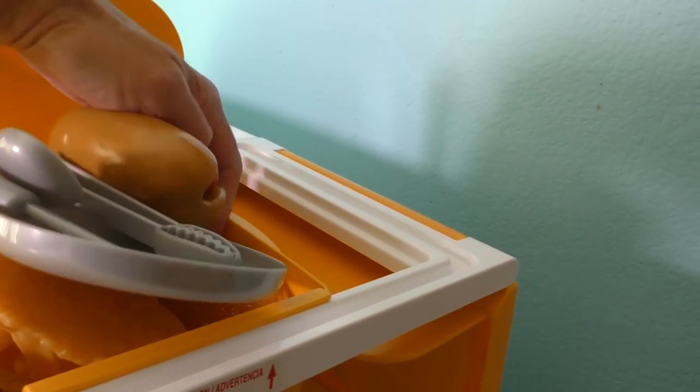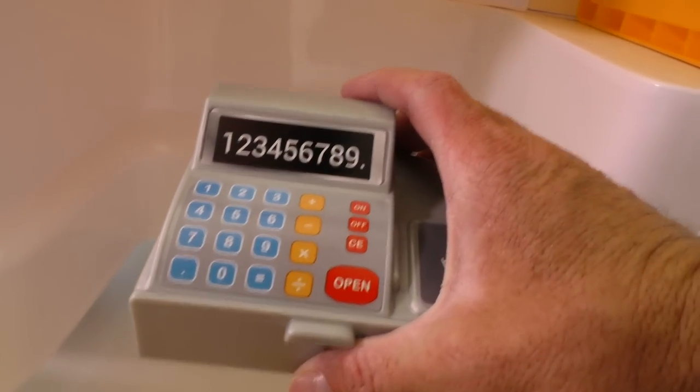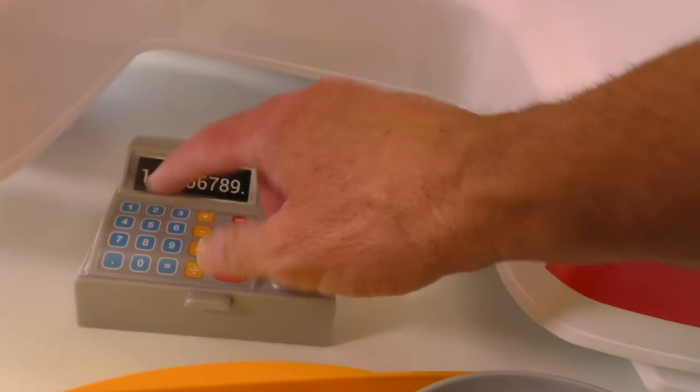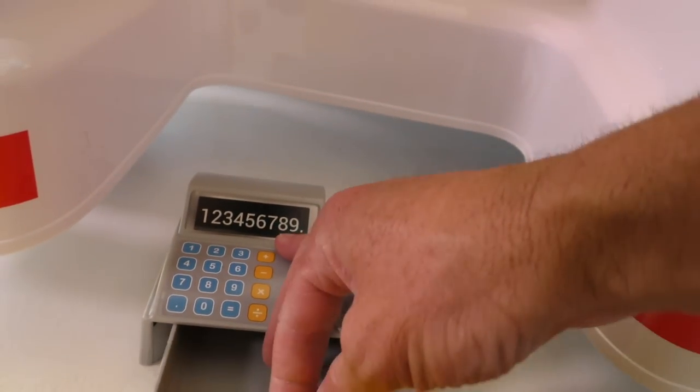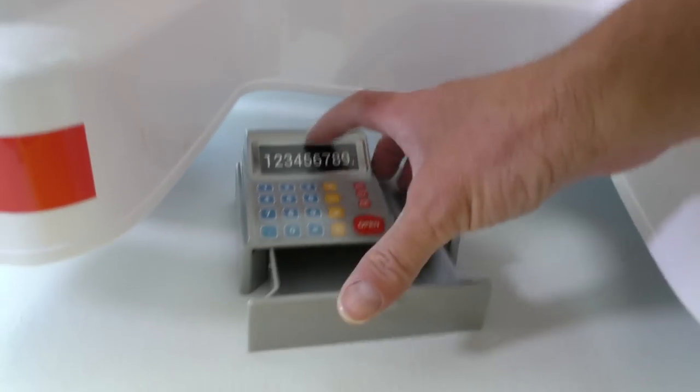The tray comes out too — whoa! And you even get a cash register so that you can ring up your food. Bing bing bing bing — ching! That'll be $1,000,000,000,000,000,000,000 please. And you can put the money in the tray. Thank you, come again!